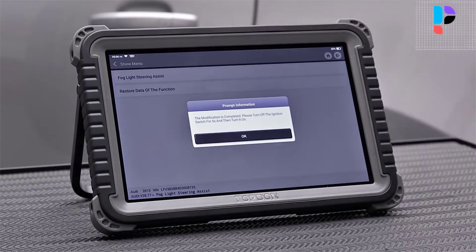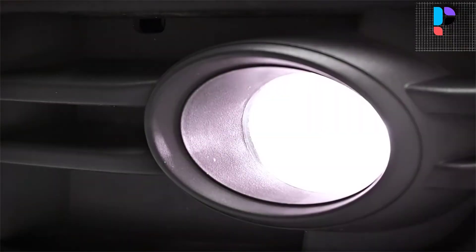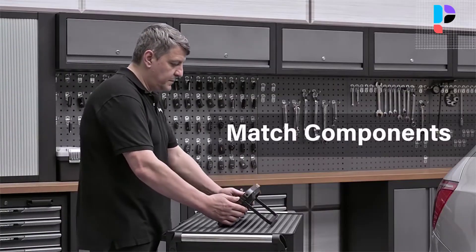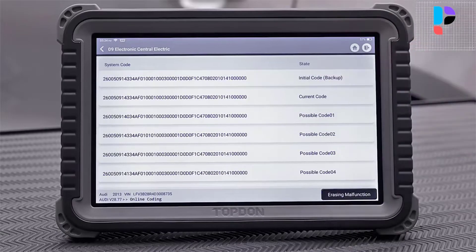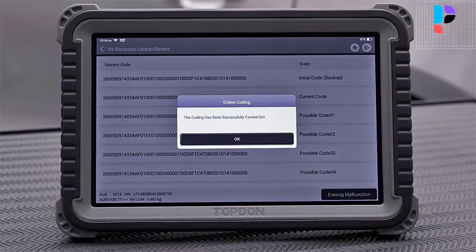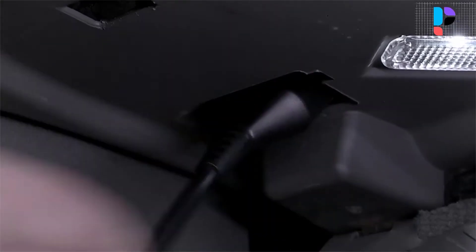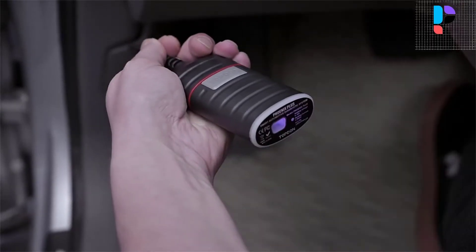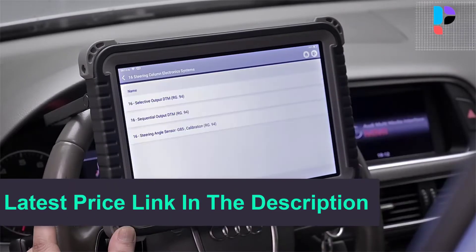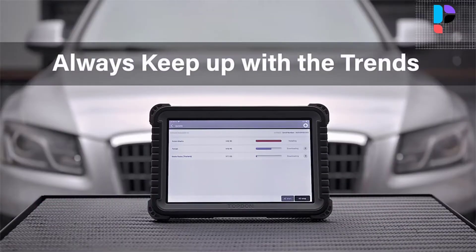Camera VIN scan provides quick recognition of vehicle barcode with the rear camera. Smart Auto VIN and Auto Scan save manual selections to identify car make, model, and year, and head towards proper diagnostics. User-oriented design supports multitasking, VCI Bluetooth wireless diagnosis, one-touch software update via Wi-Fi, instant remote technical support, ideal management of workshop operations, rubberized outer protection, and automatic power off.